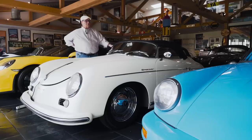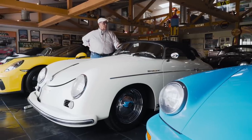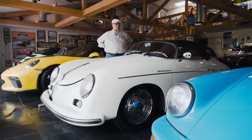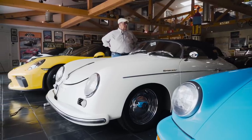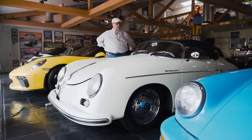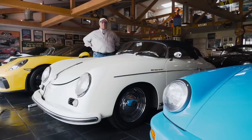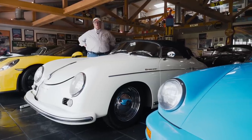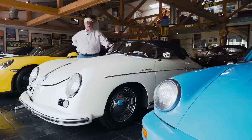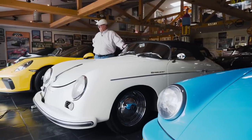You'll also notice as we go through the cars — on either a convertible or a Speedster — I usually keep the tops up when they're in the garage because that helps stretch it and keep the top in shape and form. But let me assure everybody that when I drive them, unless it's raining, the top is down. The whole beauty of driving a Speedster is to get the wind in your hair and face. So anyway, this is the '54 Speedster.